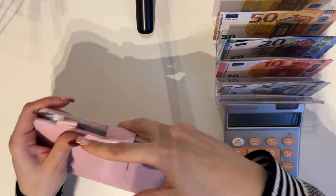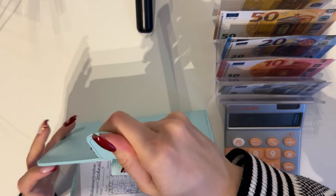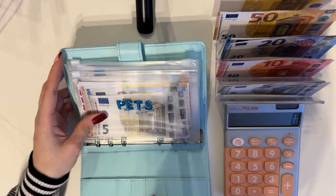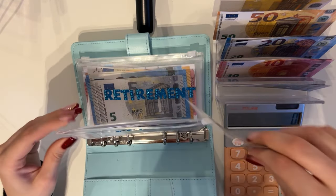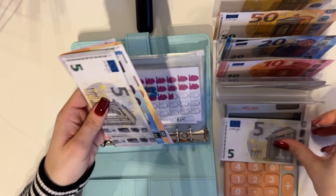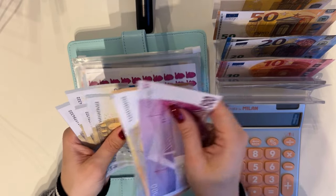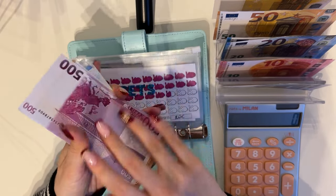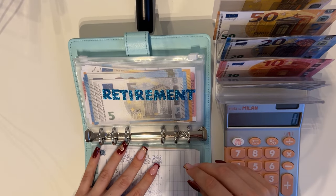That's all for the pink binder. Our last binder is the baby blue one. We're stuffing 5 into pets. Counting: 550, 50, 50, 50, 70, 75, 80, 85, 90, 95 — so 595 in pets. Great.